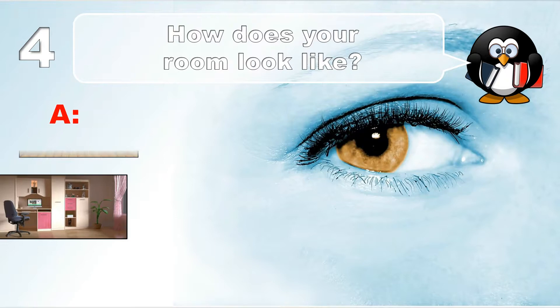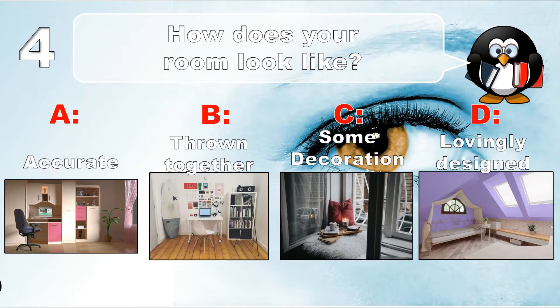Question number 4. How does your room look like? Accurate, thrown together, some decoration, or lovingly designed.